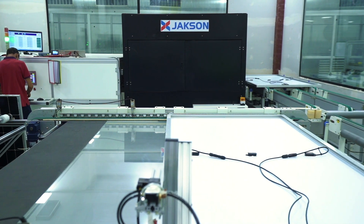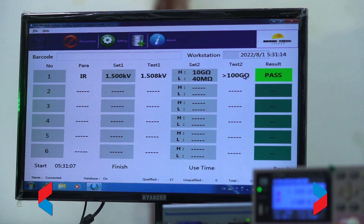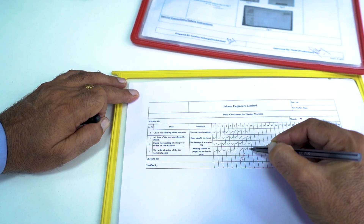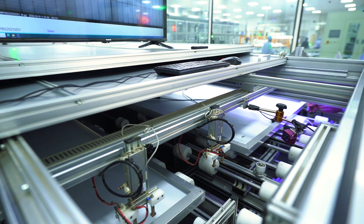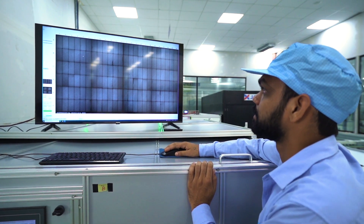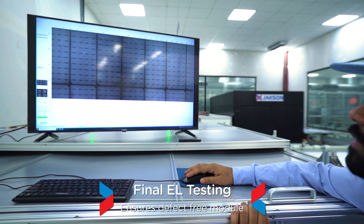High pot testing ensures electrical durability and safety standards are maintained as per CE, IEC and BIS certifications. The third and final electroluminescence testing is done after the lamination process to help evaluate the structural quality of the PV cells or any other defects generated during the manufacturing process.